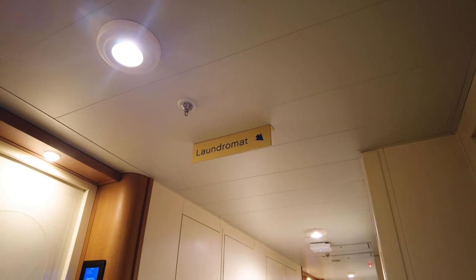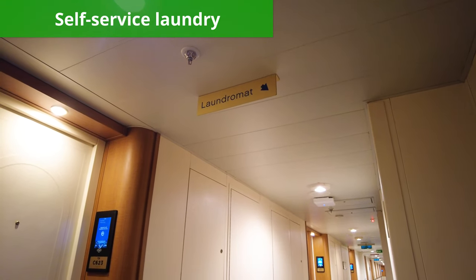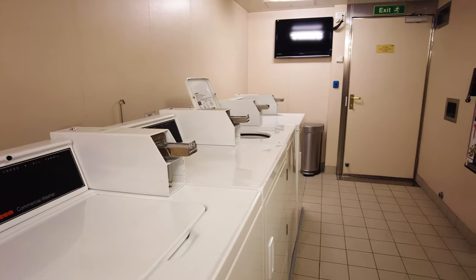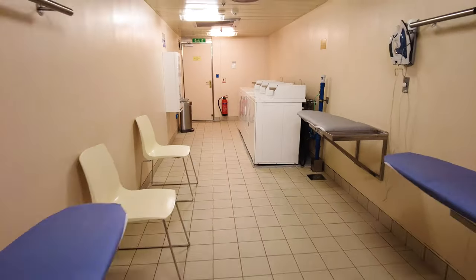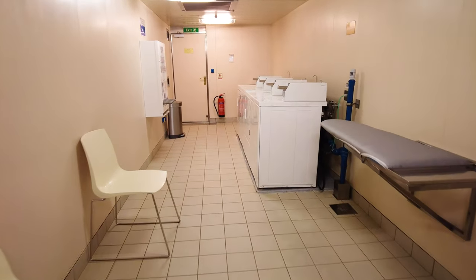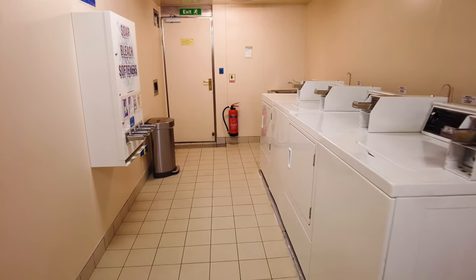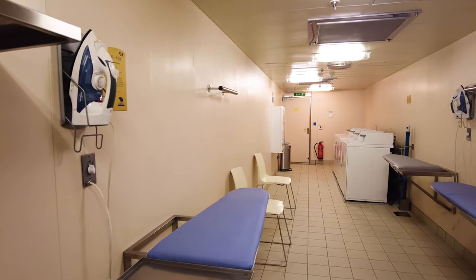That being said, I loved the option to do self-service laundry on board. I was pleasantly surprised to find out that the Royal Princess had self-service laundry. On every cabin floor was a laundromat with several washers and dryers. Self-service laundry is relatively rare on cruise lines, most of which require you to send in laundry to the ship's laundry services. The price of washing a bag of laundry this way is often exorbitant.